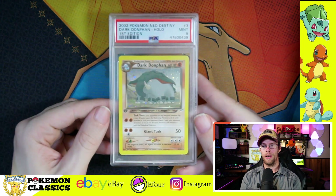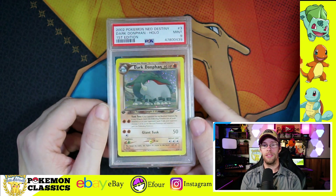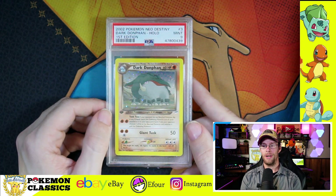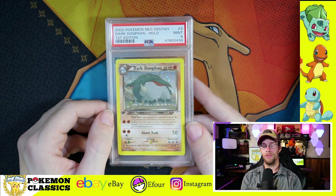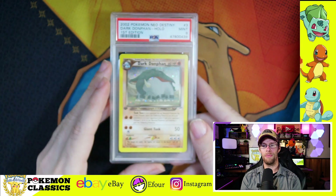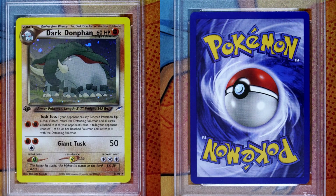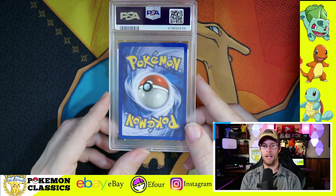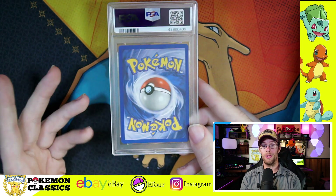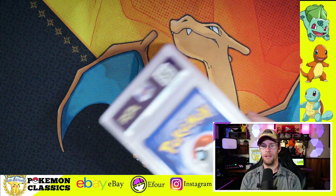And then this is the last of the Neo cards I submitted — it's actually the only one from Neo Destiny. This is Dark Donphan. I thought it was really unusual that Pokemon waited this long to release an elephant Pokemon; there was never one in the original 151. Neo Destiny is my personal favorite set — you have the Light Pokemon, the Dark Pokemon, the last set with first edition stamps, and the Shining cards. So I love those.